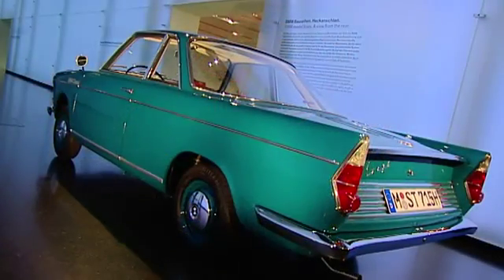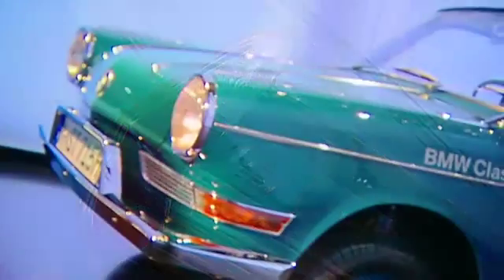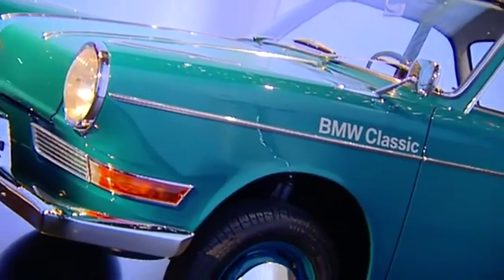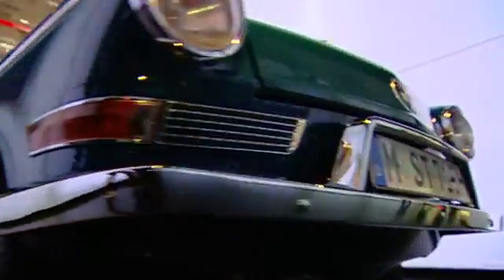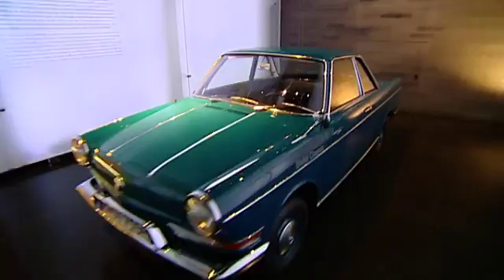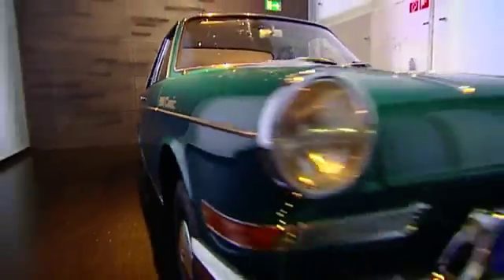The BMW 700 was designed by the Italian designer Giovanni Michelotti. A two-door sport wagon with modern stylistic elements — a convincing car that fits seamlessly into the portfolio of BMW.